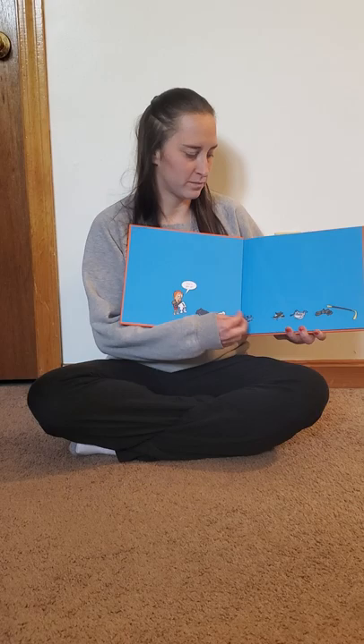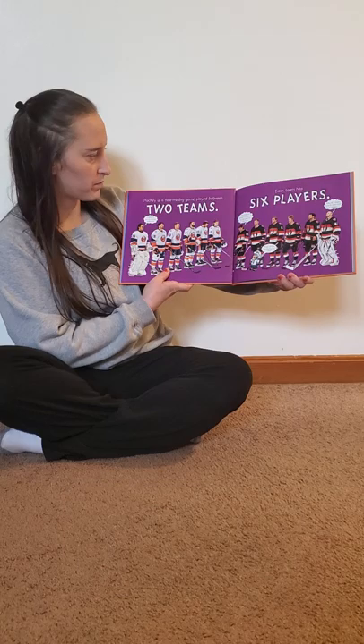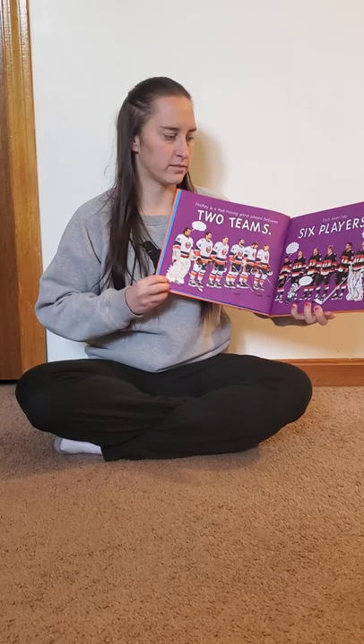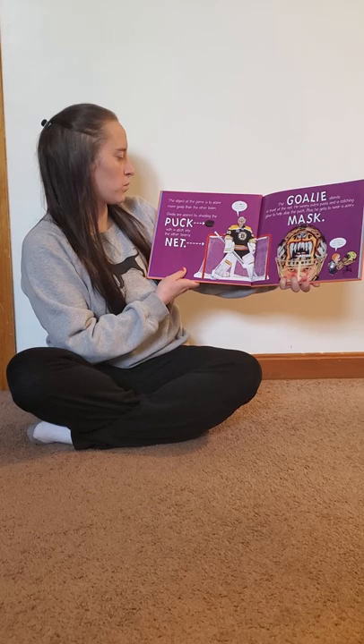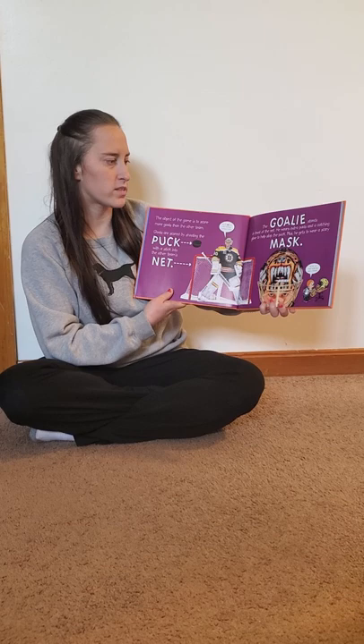Hey guys, I'm going to read my first book of hockey. Hockey is a fast-moving game played between two teams. Each team has six players. The object of the game is to score more goals than the other team. Goals are scored by shooting the puck with a stick into the other team's net.